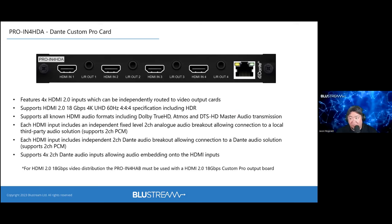A recently released card is the Pro IN for HDA — a Dante input card for the Custom Pro Matrix. It can demux audio from any HDMI input and route it into a Dante matrix: for example, pulling two channels of PCM from a satellite feed and placing them anywhere on the Dante network. Conversely, you can pull up to eight channels of Dante audio and mux them into an HDMI stream, replacing the original source audio — useful for PA systems or background music overlay.